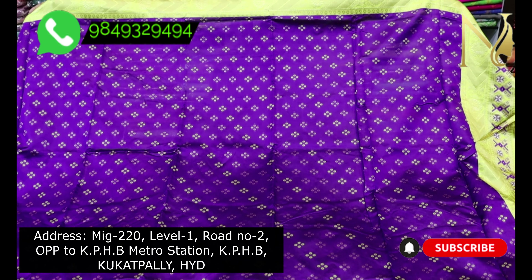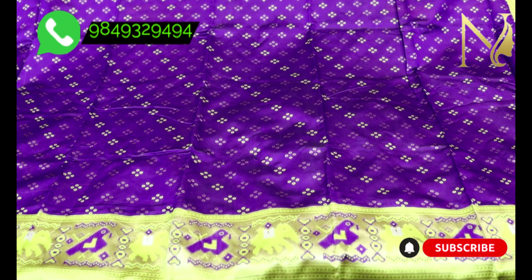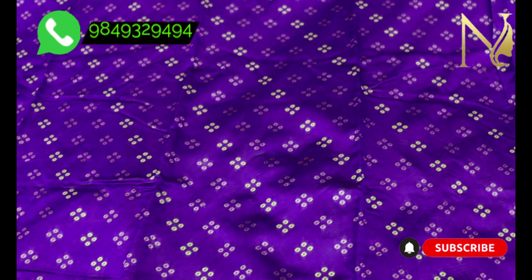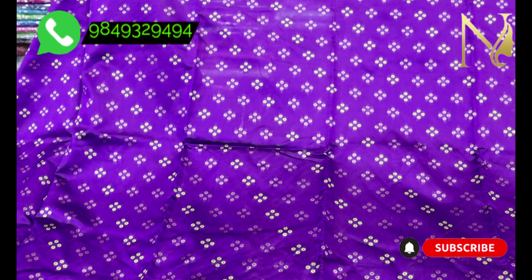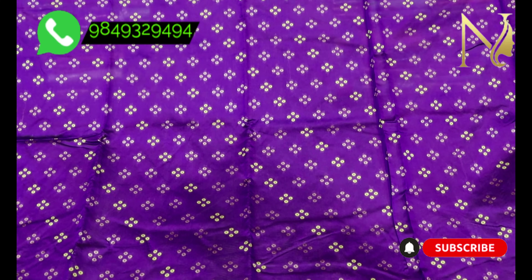We have a design for the Katan Silk saree. We have a color combination of violet and mehendi. We have booty weaving and banana weaving. Depending on the body, you will see the color blush and shine white.